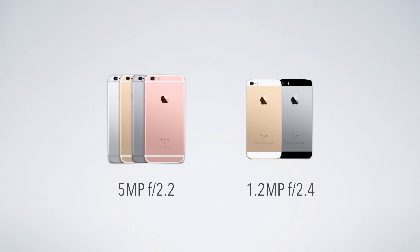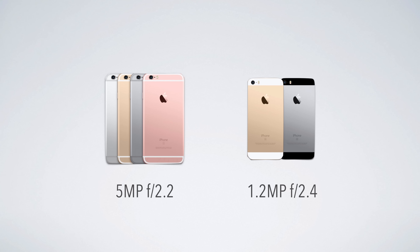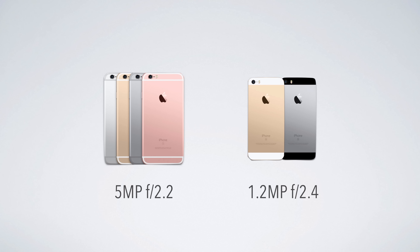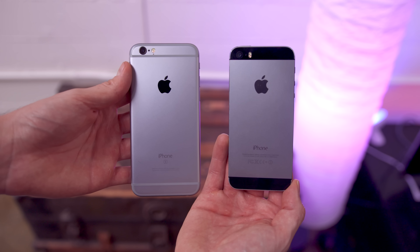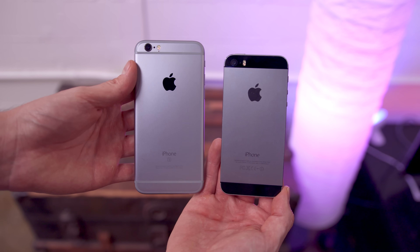Now before you get too excited, there is one major difference with the front-facing camera, because that is not the same as the iPhone 6S. With the 6S, you're getting a 5 megapixel camera with an f-stop of 2.2, but with the SE, you're only getting 1.2 megapixels with an f-stop of 2.4. This is a classic bang-your-head-into-a-desk, why-did-you-do-that Apple moment — same thing where they decided not to include an HD camera in the 12-inch MacBook. You get the speed of an iPhone 6S, you get the same exact rear-facing camera, but for some reason Apple decides to shortchange you on the front-facing one.